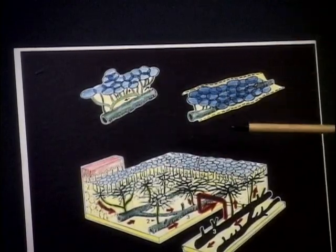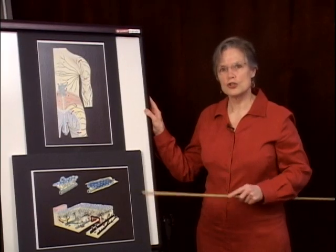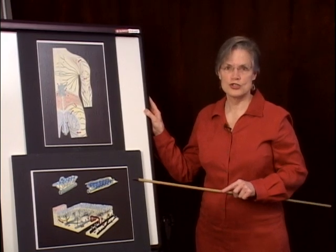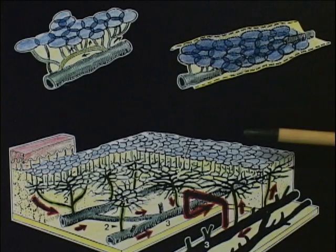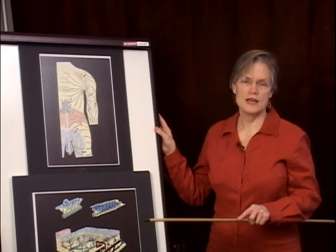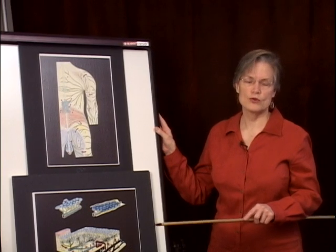The arterial system and the venous system form a circular system. The arteries leave the heart carrying oxygen and nutrition to the cells. The cells are like many factories, producing energy which allows for maintenance, growth, repair, and protection of the body. The waste products from this process are deposited in the tissues to be removed by the venous system and the lymph system. The venous system removes approximately 90% of all waste products — liquid and solid — and all small proteins.